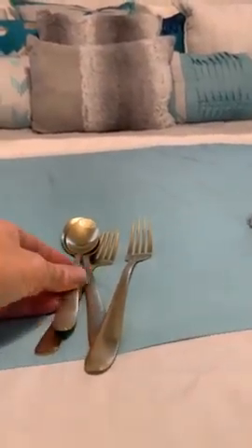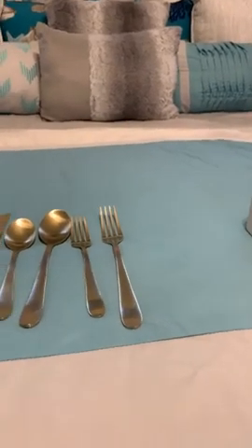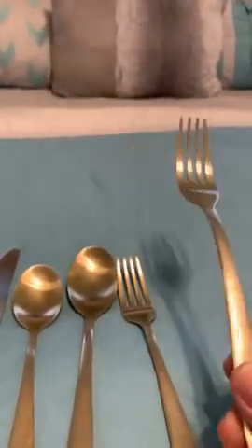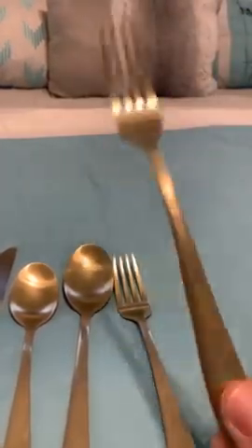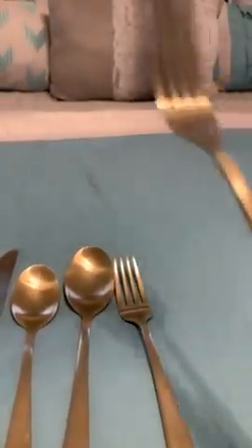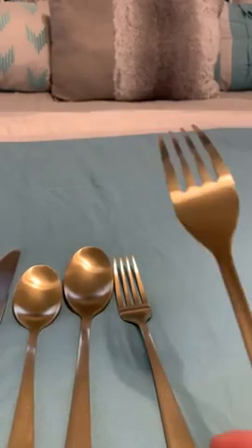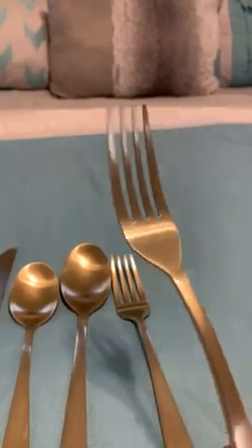You guys are probably going to laugh, but I love this gold silverware. It comes with a knife, regular spoon, soup spoon, salad fork, and dinner fork — it's a 40-piece set. It has a matte gold finish; they do have a shiny gold that's more yellow but I don't like that one. I use it with my gold plates and gold metal straws. It has like a 25 or 30 year warranty on it. It just makes you feel fancy!